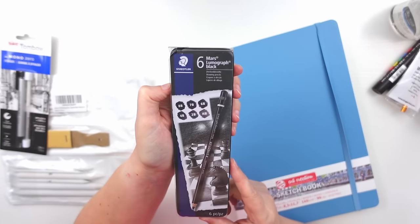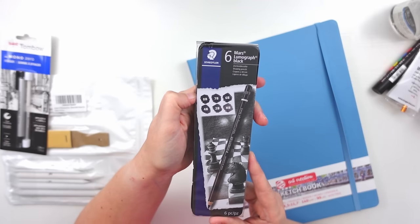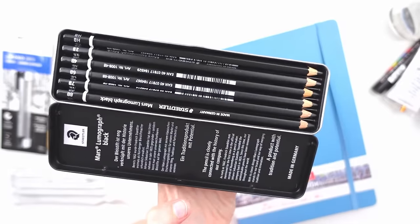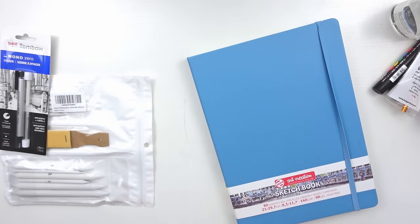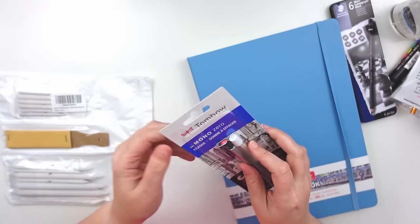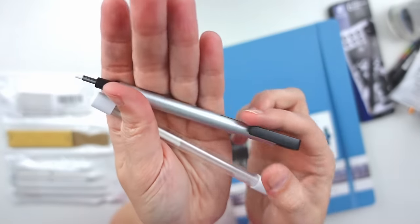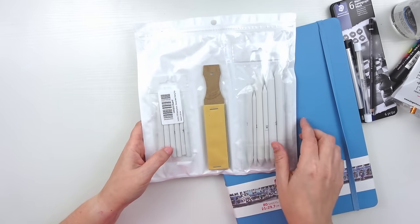With that I purchased this set of six Mars Lumograph black pencils. It comes in 8B, 7B, 6B, 4B, 2B, and HB. These are relatively soft pencils. I like that they come in this little tin, which is good for traveling. I also picked up a Tombow Mono Zero eraser with two refills — just a really fine point eraser to get fine details. And then I got this cheap pack of blending stumps and sharpening papers to go along with that.